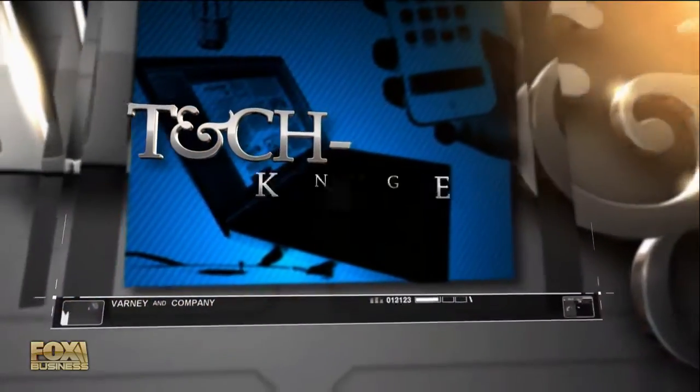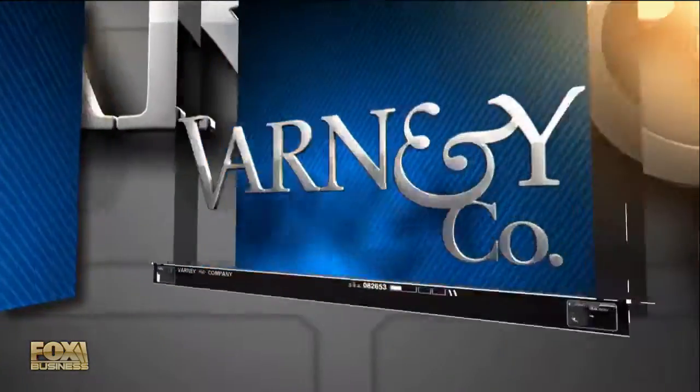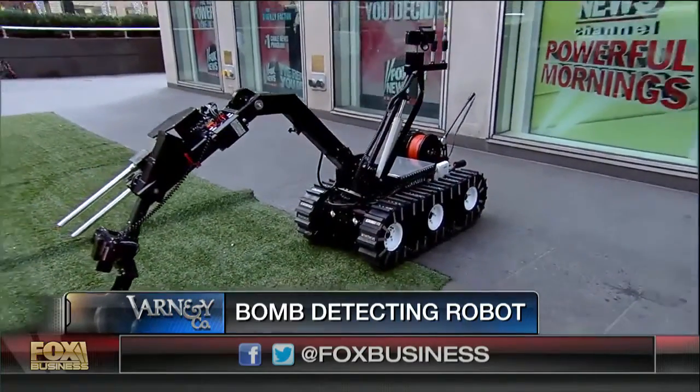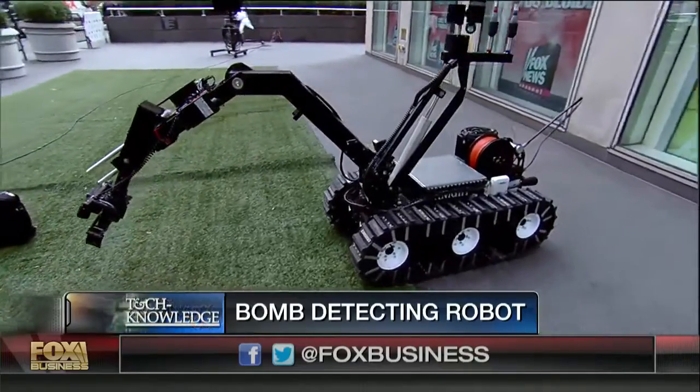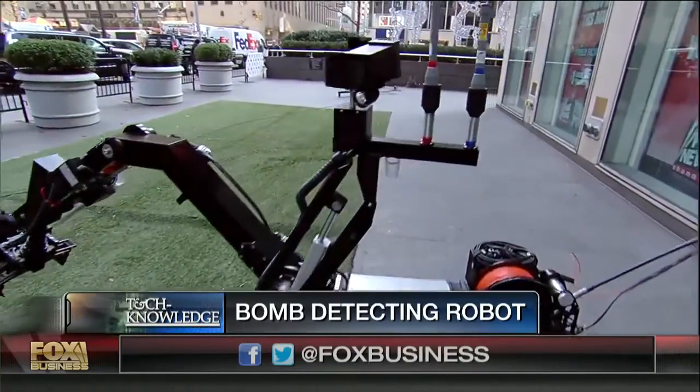Outside the studio today we have the Knight Robot — highly stable, very strong, easy to use, all-terrain robot. It weighs 700 pounds, so big we couldn't get it in the studio. It detects and disarms bombs from a safe distance. Joining me now is former bomb technician and bomb squad commander for the Seattle Police Force, Jim Hanson, who is with WM Robots.